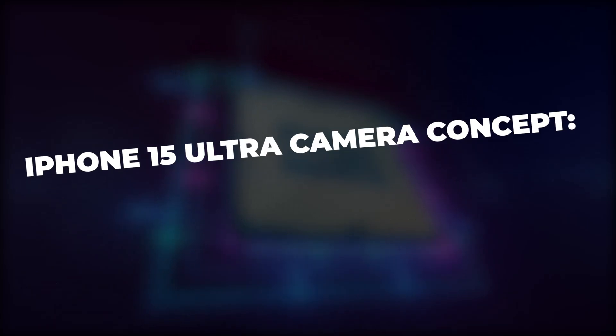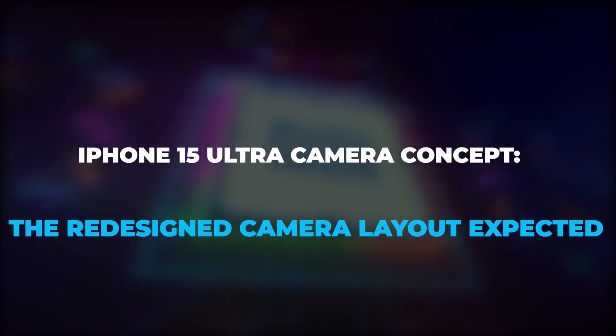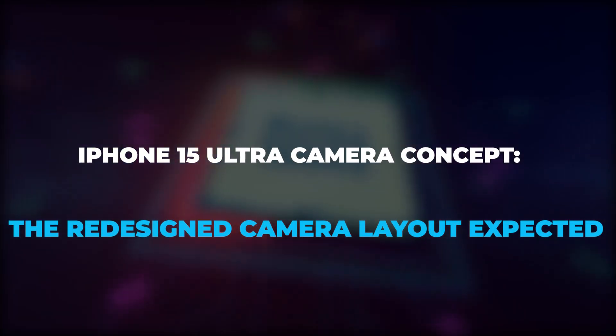In this video, we will be talking about the redesigned camera concept of the iPhone 15 Ultra.